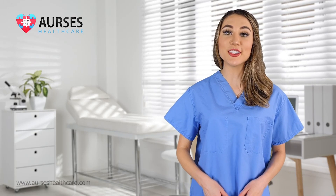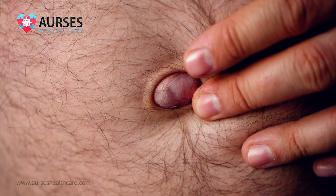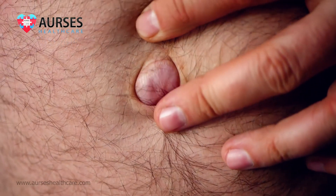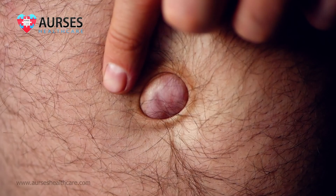Many of us have experienced discomfort along with a bulge over the belly button or groin area after exertion. These lumps may become larger over time or when we try to lift a heavy object. These protrude intra-abdominal contents, finding their way out from weaknesses over the abdominal wall — also called hernia.